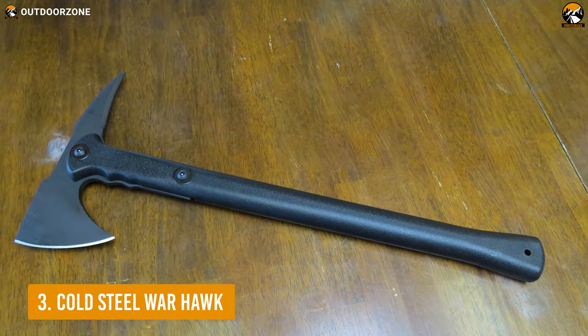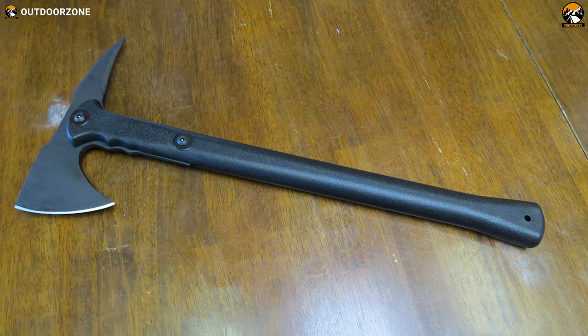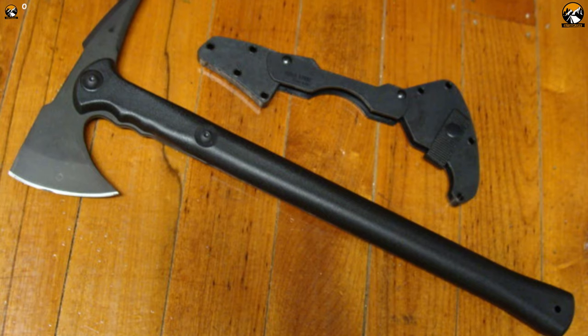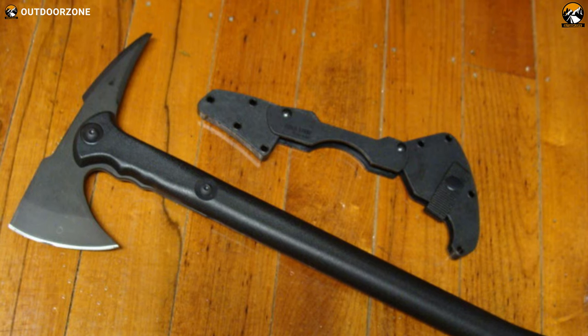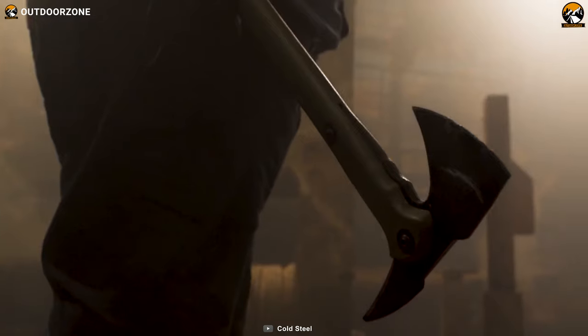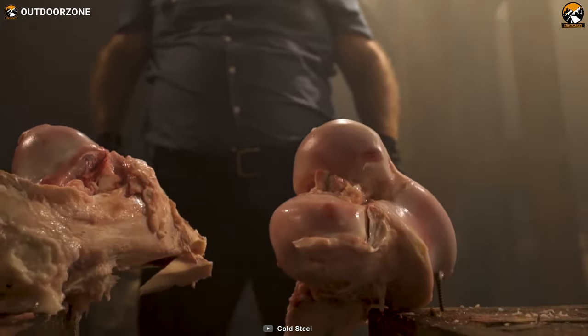Next up on the list we have the Cold Steel Warhawk, an enhanced version of the good old trench hawk with an impressive shock and impact resistance. The axe head features a historically inspired design and is made out of 1055 carbon steel, which ensures proper durability. The shock and impact resistance of the blade is so perfect that you won't have to think twice before striking the branches blocking your way.